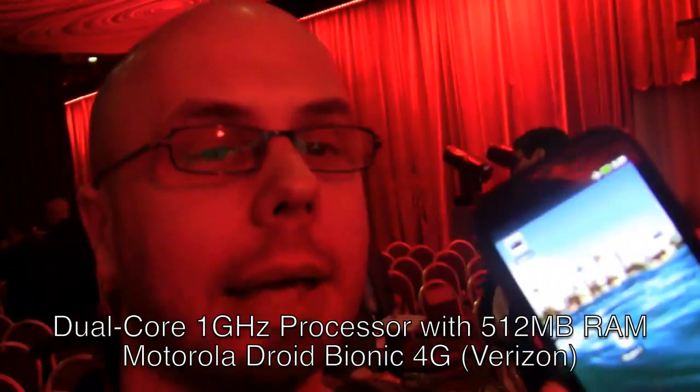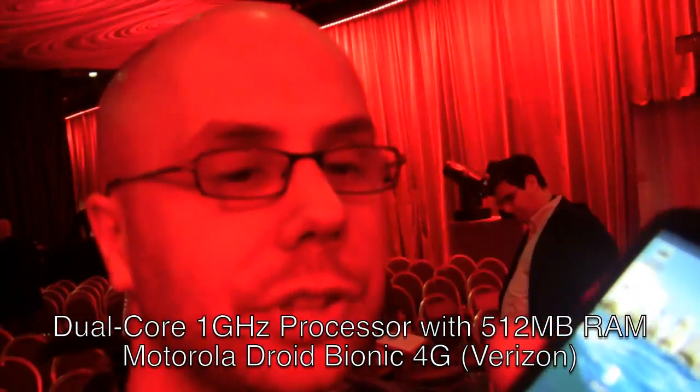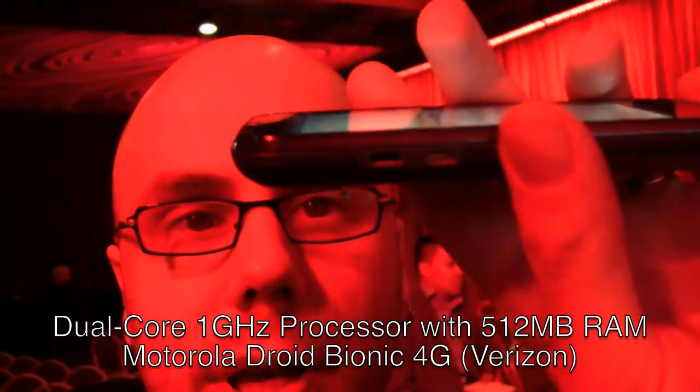It has dual cameras, front and back. It's got HDMI out — a mini HDMI port on the side — as well as your USB and your 3.5mm headphone jack and all that good stuff you're used to.